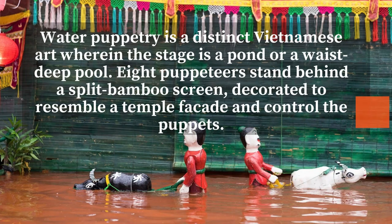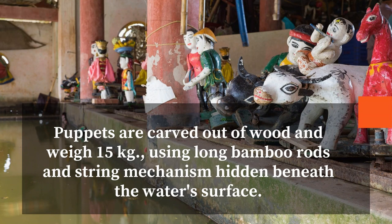Water puppetry is a distinct Vietnamese art wherein the stage is a pond or a waist-deep pool. Eight puppeteers stand behind a split bamboo screen, decorated to resemble a temple facade, and control the puppets. Puppets are carved out of wood and weigh 15 kilograms, using long bamboo rods and string mechanism hidden beneath the water's surface.